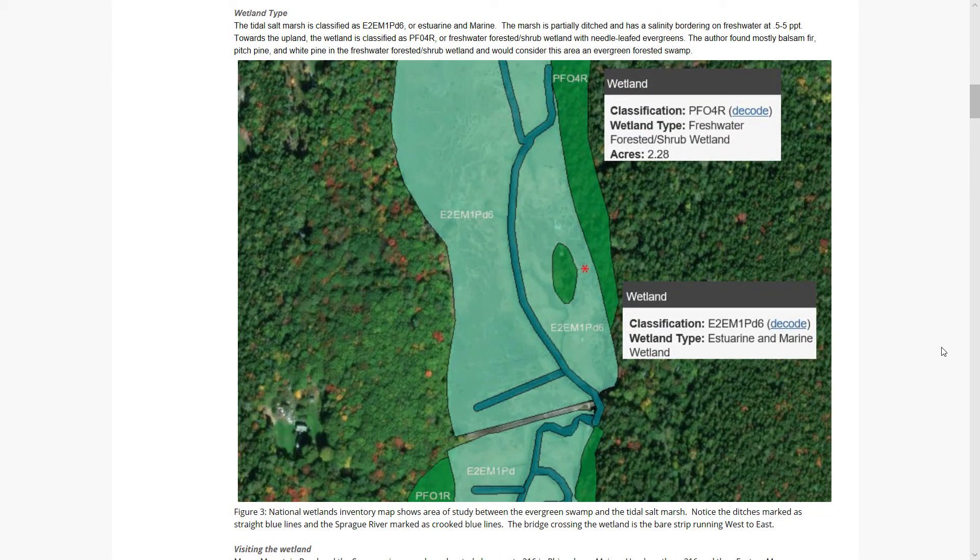The wetland I studied is a tidal salt marsh, and the ecotone of interest is where the tidal salt marsh meets an evergreen forested swamp. The red asterisk you see is my exact area of study.